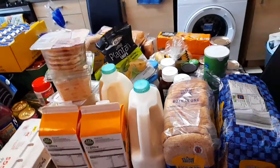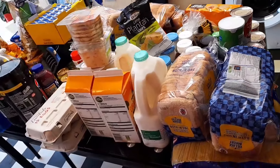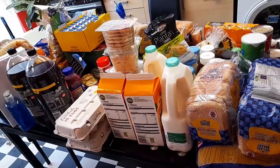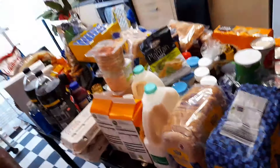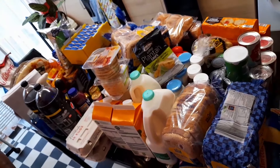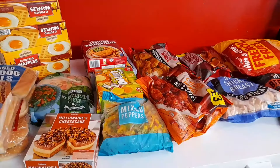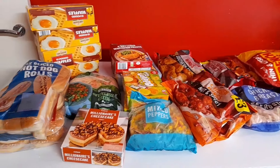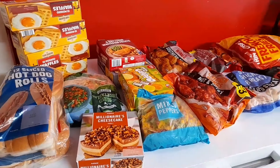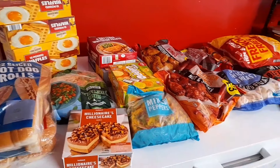I went to three places to get this food, just to save myself a bit of money. It's a huge haul — my table is filled to the brim. I also have the frozen food on the other side, placed on top of the freezer because the table can't take everything.